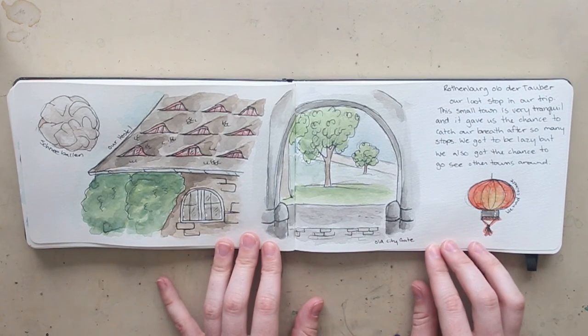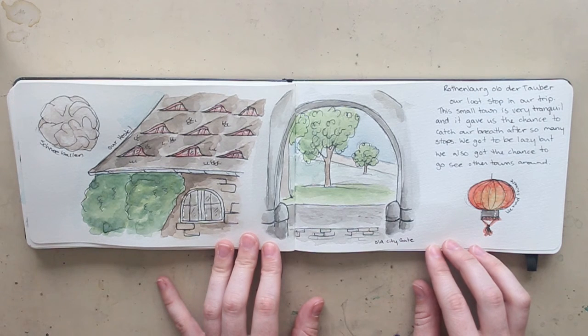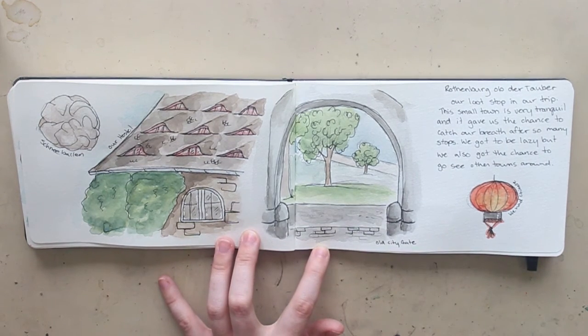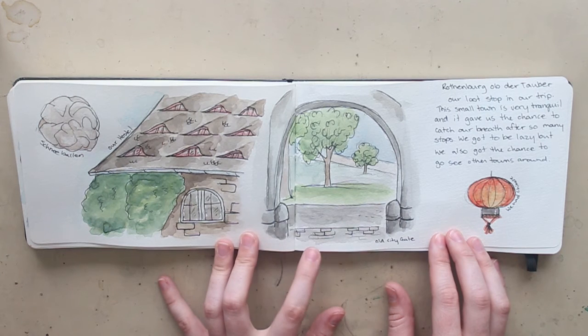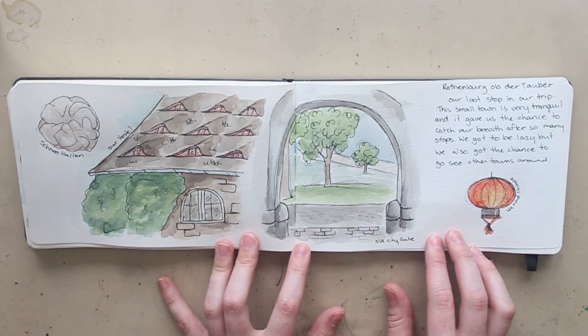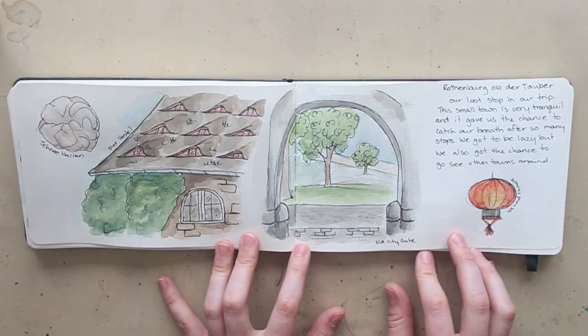After Freiburg we headed over to Rothenburg ob der Tauber — I never say that right, so I apologize. Our hostel there was right along the old city walls, which you can walk around on, and it's just such a beautiful little town. It's part of the Romantic Road in Germany and it looks like a fairy tale storybook — just gorgeous. They have food there called Schneeballen, which is actually not very appetizing — it's like stale pastry rolled into a ball — but I love saying Schneeballen, so I had to put it in. We also had Chinese food while we were there, not very authentic German cuisine, but I was kind of sick of German food at that point.